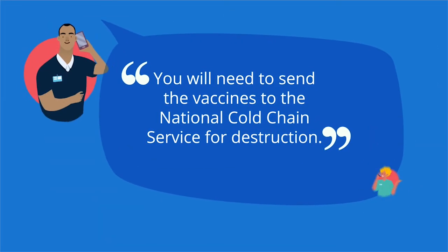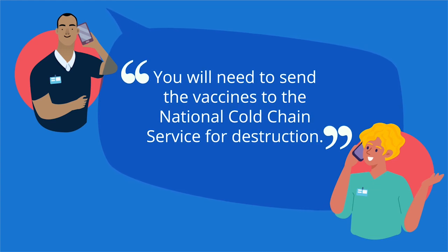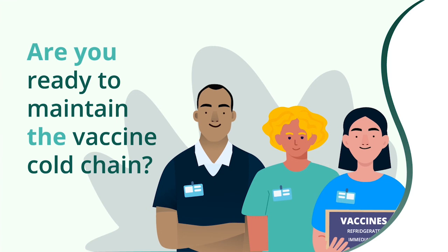The National Immunisation Office will do a risk assessment and offer you advice. Are you ready to maintain the vaccine cold chain?